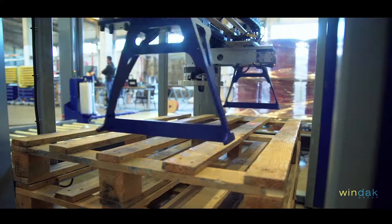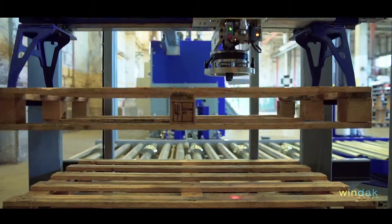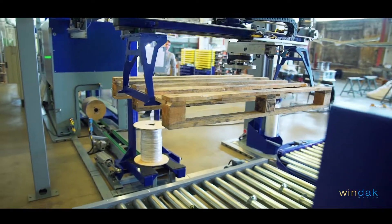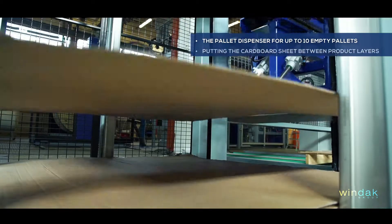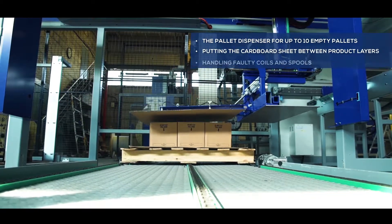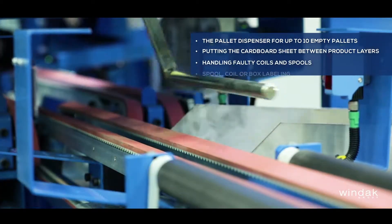The palletizer includes an automatic pallet loading system and can be equipped with several different options, like a pallet dispenser for up to 10 empty pallets, putting the cardboard sheet between product layers, and handling faulty coils and spools.